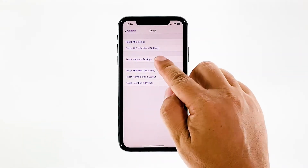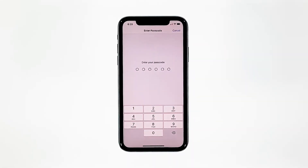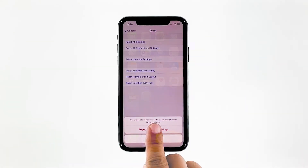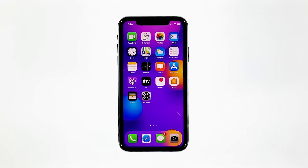Touch Reset Network Settings. If prompted, enter your security lock. Tap Reset Network Settings at the bottom of the screen. After resetting the network services, let your iPhone reconnect to the same network and see if it still drops its connection.